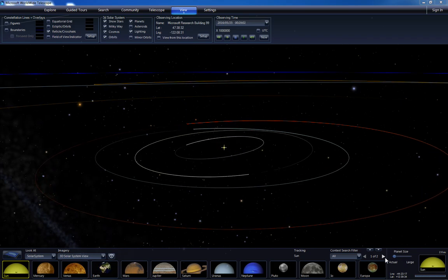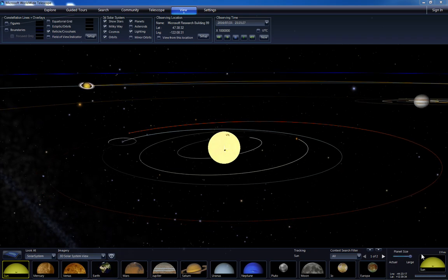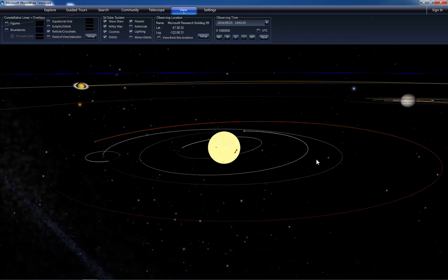You can't see the planets from this distance without exaggerating their size. So let me put them back to exaggerated. This is what you expect to see.